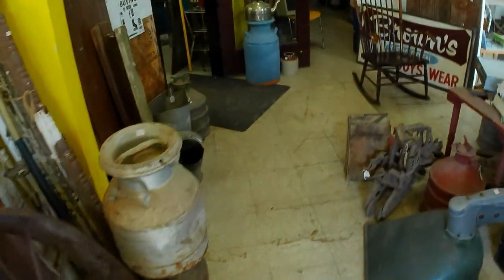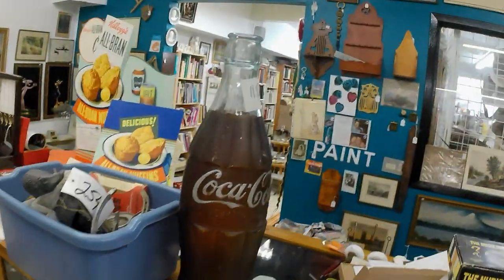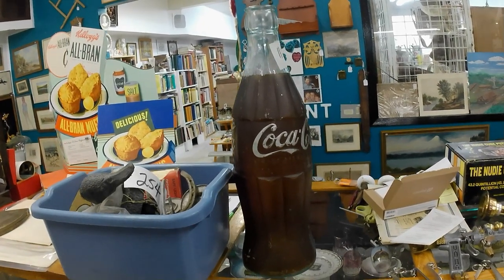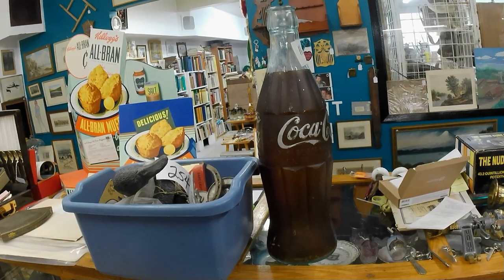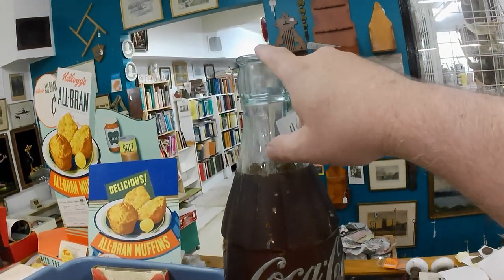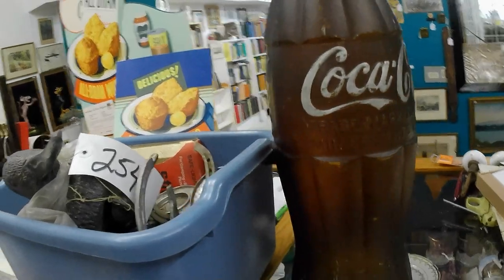I also got this rocker here, and a Coca-Cola display bottle. That cost me $2.50 plus buyer's premium, so not going to have a lot of profit on it, but we'll have some. I'm thinking $375 retail, something like that — we'll see. It is missing the bottle cap that was on the top.